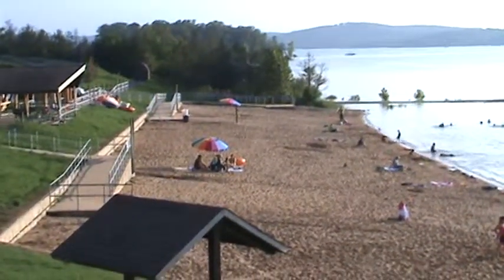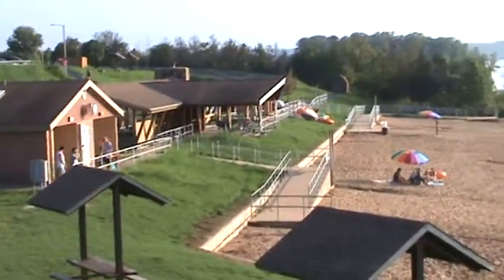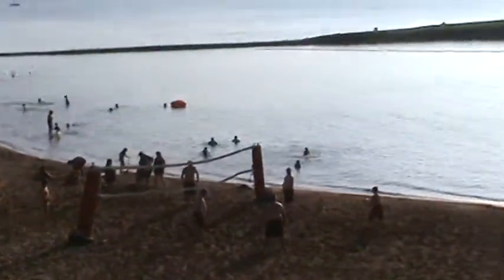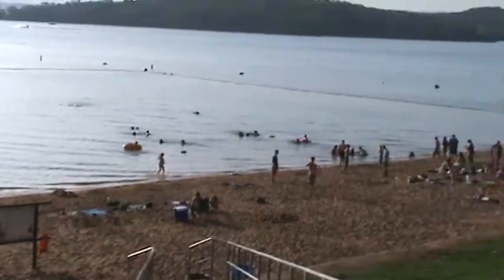This is a favorite spot up near Table Rock Dam, it's called Moonshine Beach. They have completely rebuilt this a couple of years ago and turned it into a very nice beach. A lot of things to do. That's Table Rock Lake right out there. We're gonna get some sunshine glare there, and it stretches all the way along here.